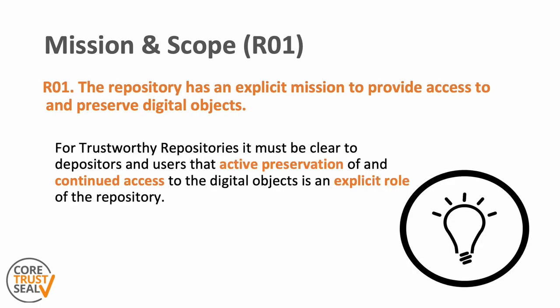So why is this a requirement of a trustworthy digital repository? Repositories take responsibility for the curation of digital objects and for ensuring that materials are held in the appropriate environment for appropriate periods of time. This is key to depositors — they must be able to rely on their digital objects being preserved and, if appropriate, accessible. So it must be clear to depositors and users that active preservation of and continued access to digital objects is not just assumed, but an explicit role of the repository.